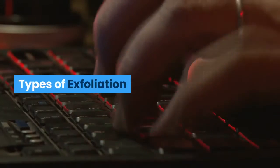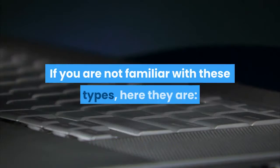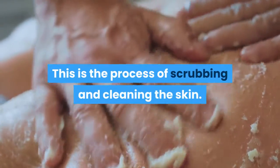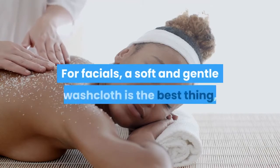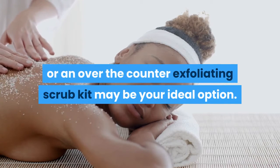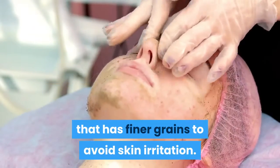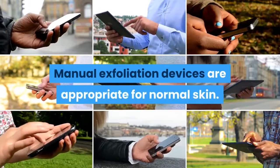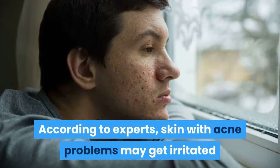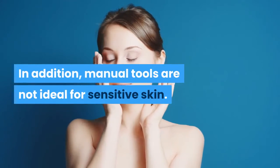Types of exfoliation. There are three distinct types. Manual exfoliation is the process of scrubbing and cleaning the skin. For facials, a soft and gentle washcloth is the best thing, or an over-the-counter exfoliating scrub kit may be your ideal option. Just make sure that you pick a scrub that has finer grains to avoid skin irritation. Manual exfoliation devices are appropriate for normal skin. Skin with acne problems may get irritated if these tools are used, and manual tools are not ideal for sensitive skin.